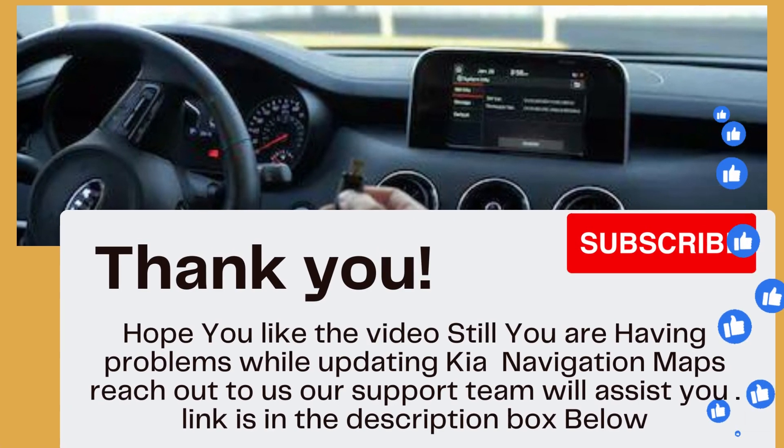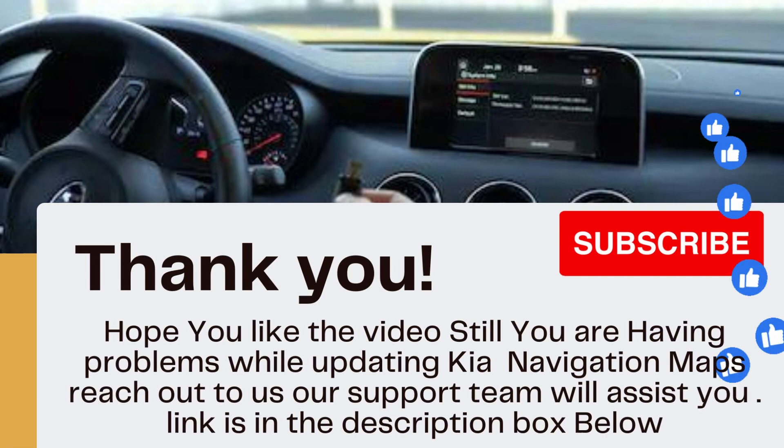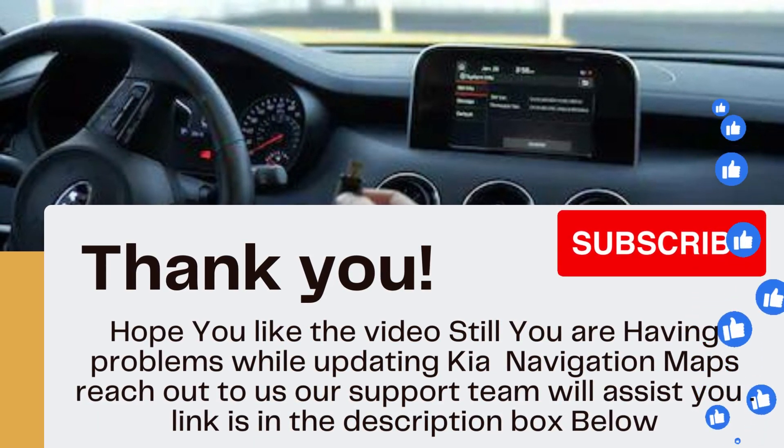Thank you. Hope you like the video. If you are still having problems while updating Kia navigation maps, reach out to us. Our support team will assist you. The link is in the description box below.